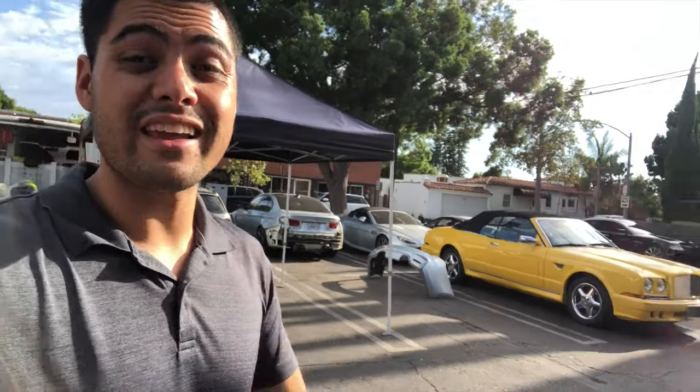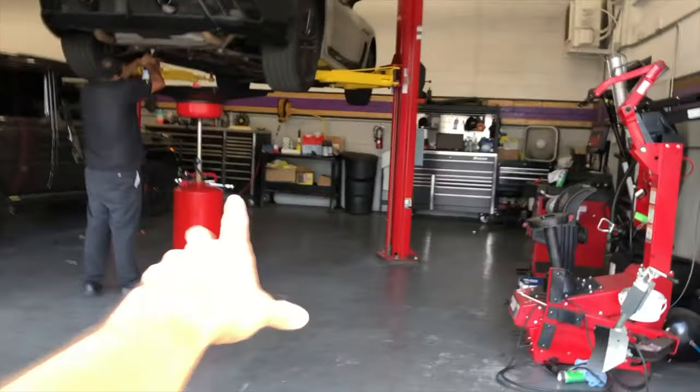We're at the GI parking lot filming on my phone because I left my camera somewhere else. We're actually getting the car worked on right now — it's up on the lift. We're doing the control arm today, and we're also doing the differential service because it was leaking or seeping fluids.